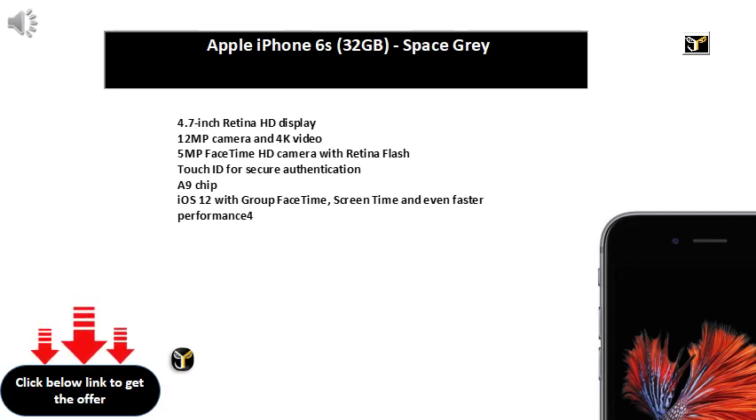Memory: 6GB RAM, 64GB internal memory, expandable to 400GB, Dual SIM Dual Standby 4G plus 4G. Android V8 Oreo Operating System with Qualcomm Snapdragon SD636 Quad-Core Processor. 3060mAh Lithium-Ion Battery. 1 year manufacturer warranty for device and 6 months manufacturer warranty for in-box accessories including batteries from the date of purchase.